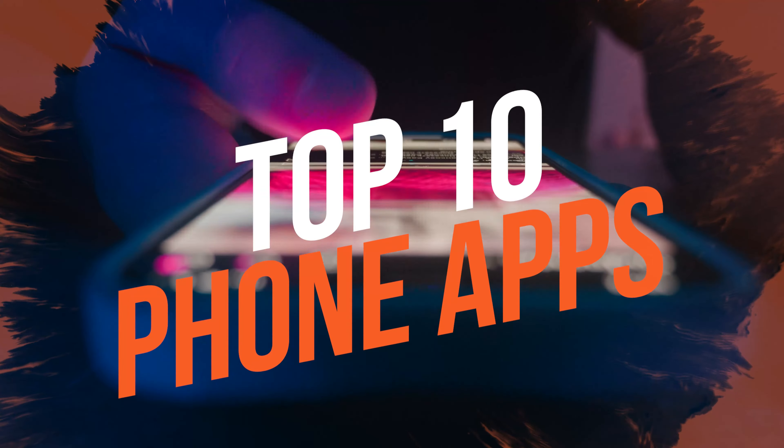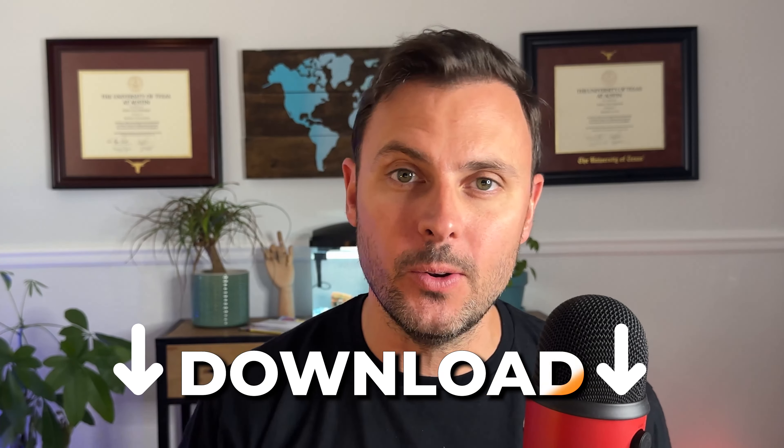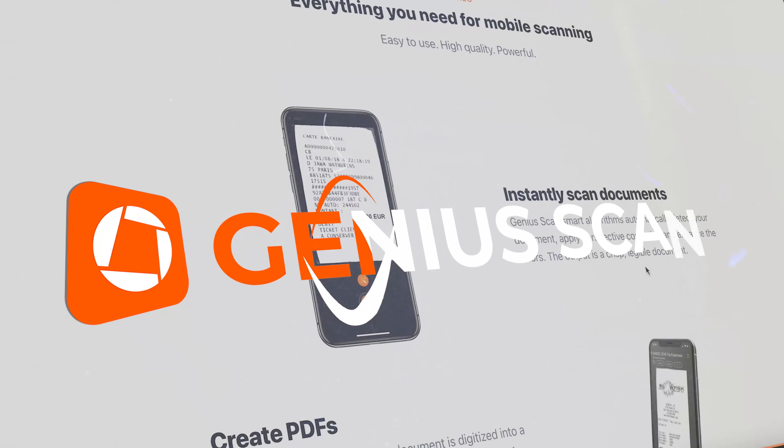Hey guys, Josh Marriott here, the tech-enabled agent, and I'm super excited to share with you guys the top 10 phone apps that every single real estate agent needs to download today, starting with Genius Scan.